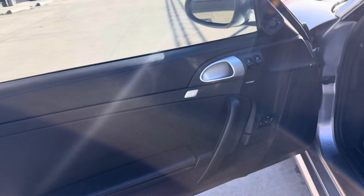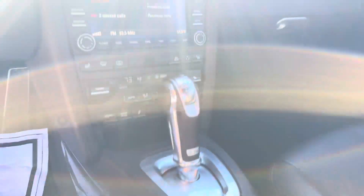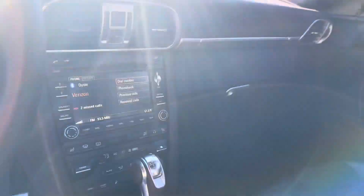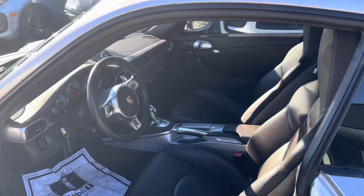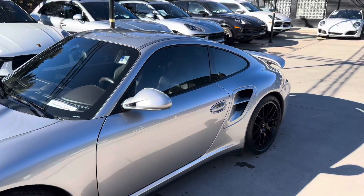Both the stereo and, as always, the PDK transmission — just a beautiful car. If you have any questions about anything else, let me know. Happy to show you anything you want to see, but this thing is stellar.